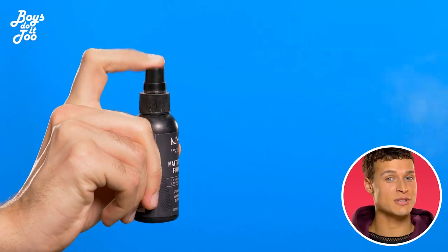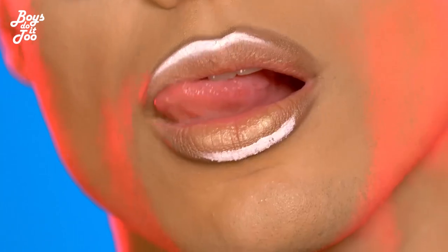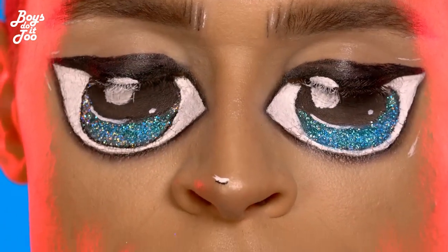Then I fix everything using setting spray because you want your makeup to stay on as long as possible. And then the look is complete — now it's your turn to recreate.